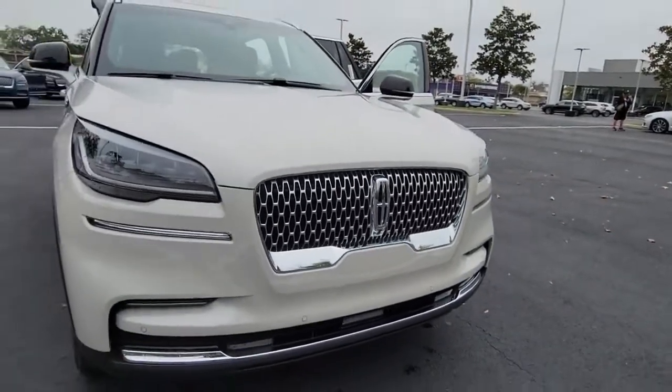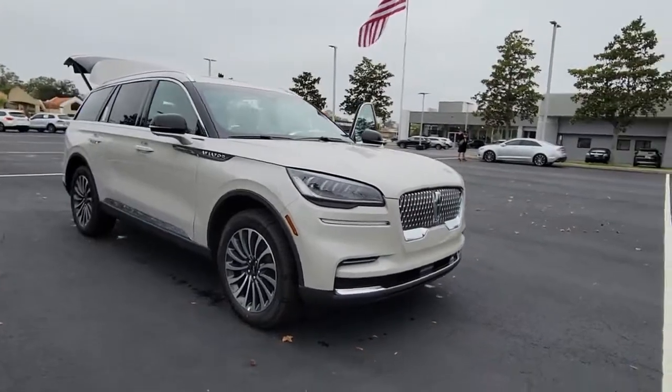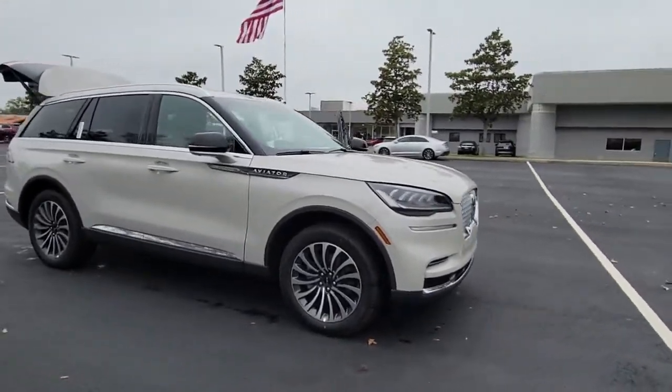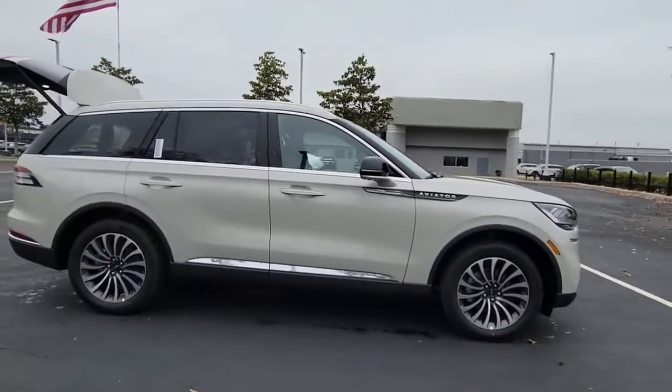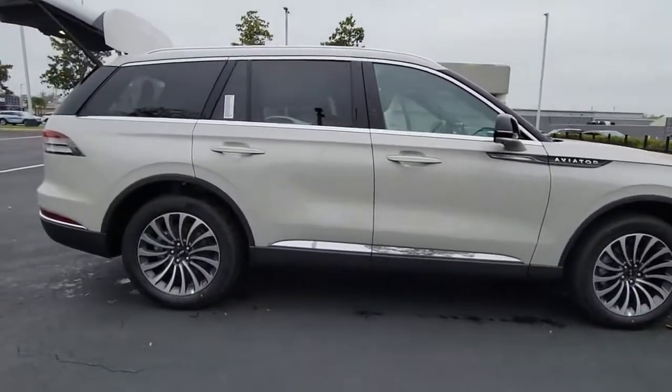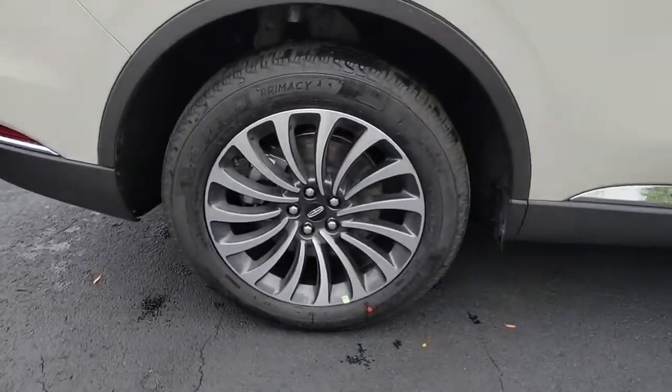Introducing the 2022 Lincoln Aviator. Here's a sleek and sophisticated Lincoln Aviator, the luxury midsize SUV that's configured for comfort and convenience. High on tech, low on stress, this thoughtfully stylish and versatile vehicle is poised to elevate your daily drive.